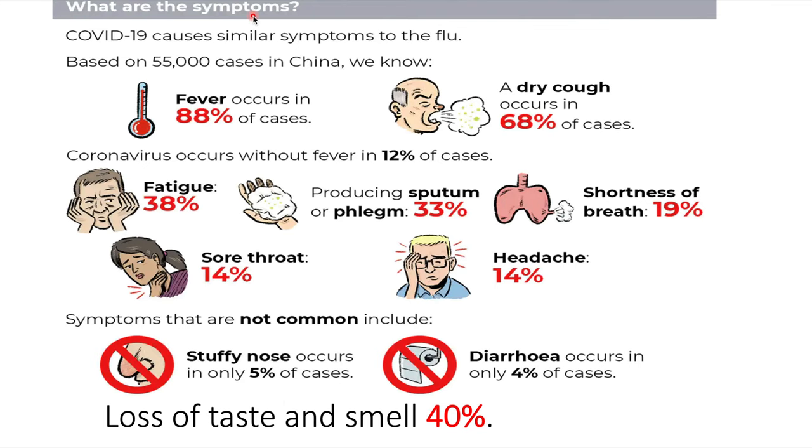What are the main symptoms? The main symptoms are fever in 88% of cases and a dry cough in 68% of cases. Other common symptoms are fatigue, sputum or phlegm production, shortness of breath, sore throat, and headache.